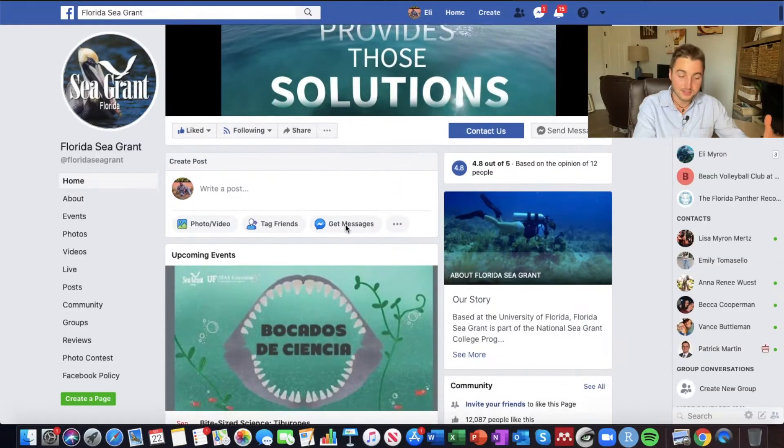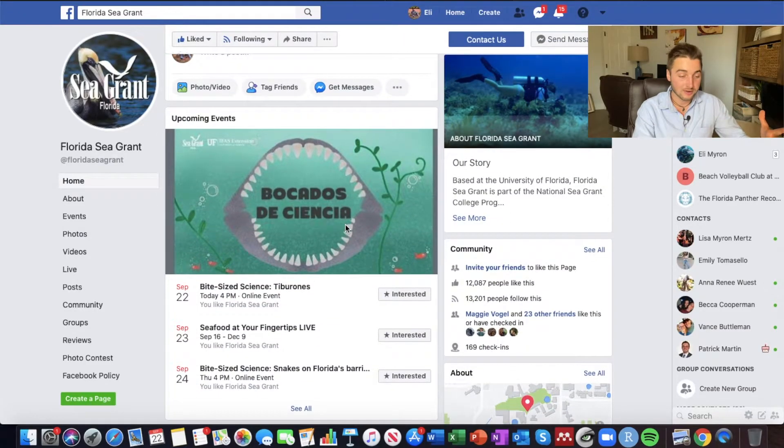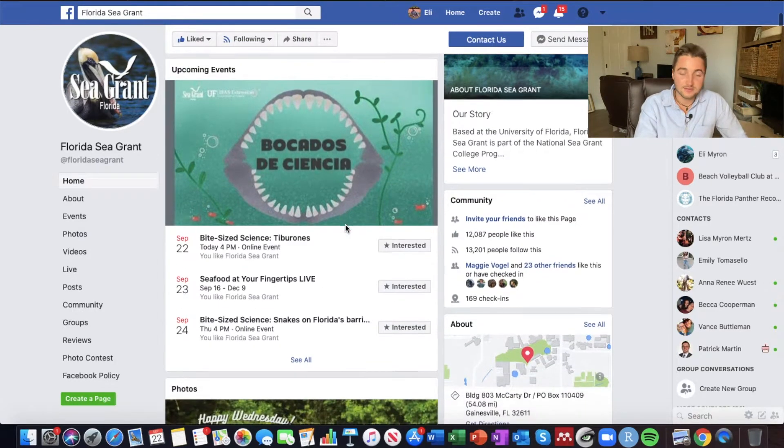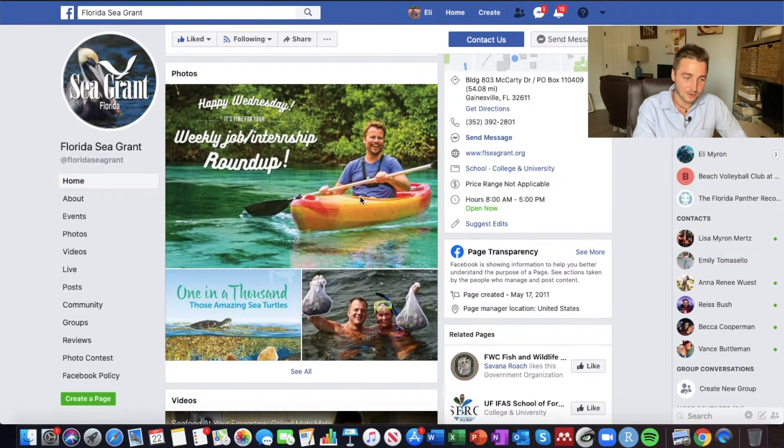The very first resource I want to walk you through is the Florida Sea Grant Facebook page. Every single week they post a job and internship roundup, which has been so awesome for staying in tune with summer opportunities and different kinds of opportunities related to marine biology. They do this every single Wednesday and they do a lot of the hard work for you — searching for jobs, internships, and opportunities and bringing them to you in a very simplified format.